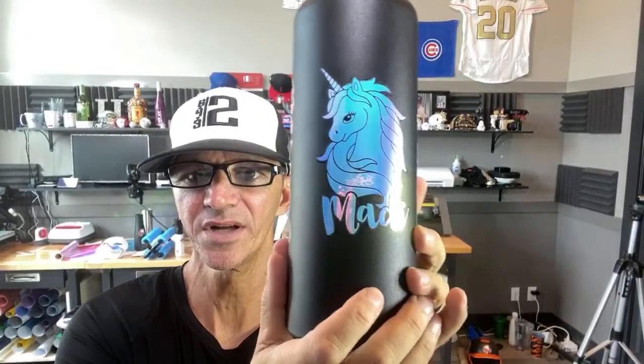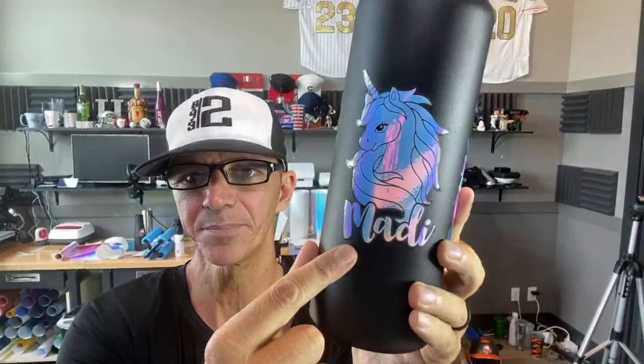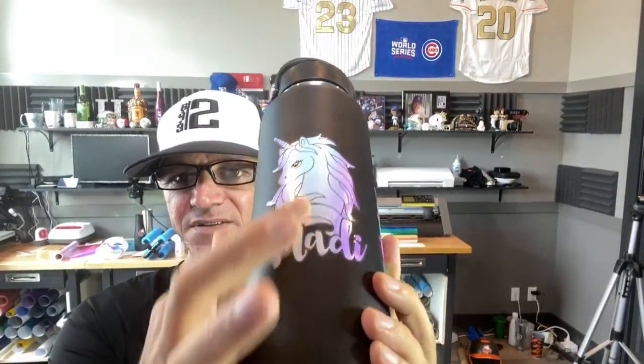And then this one is just the Unicorn. The Unicorn will get like a blue and a pink and a purple as you kind of move it around different ways, and then it almost gets like a clear and a light blue — it's pretty sweet.